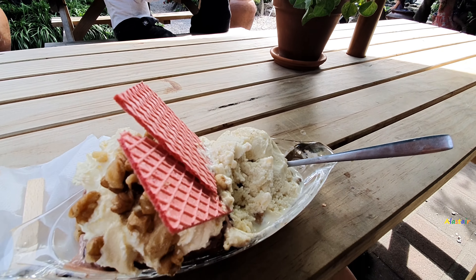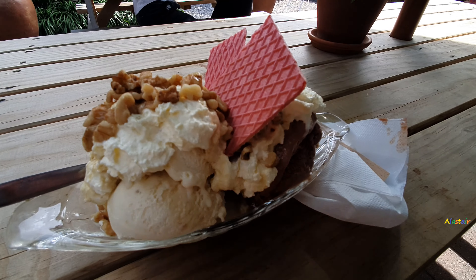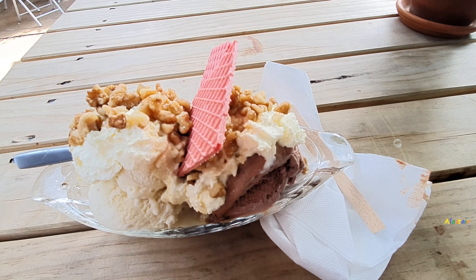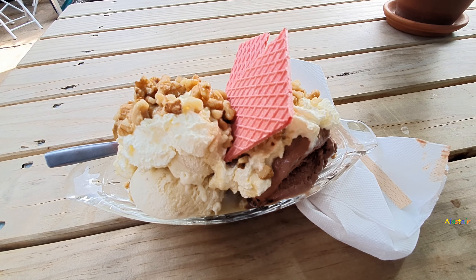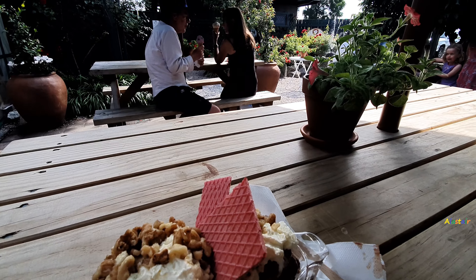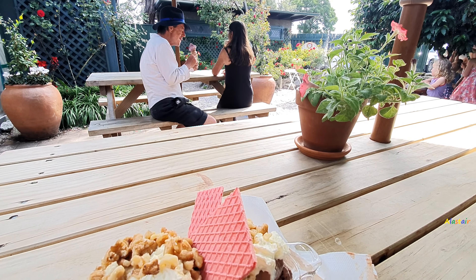They've got a nice outdoor area — fountains, goldfish, all that jazz. I can't believe this only costs NZ$11. I mean, Wellington and Auckland prices would be $20 for that. So yeah, it's pretty good.